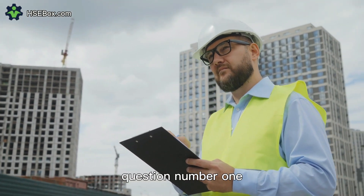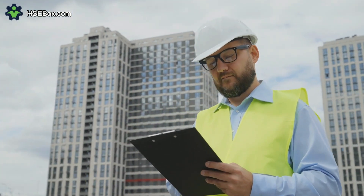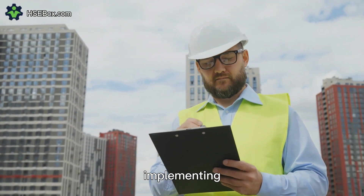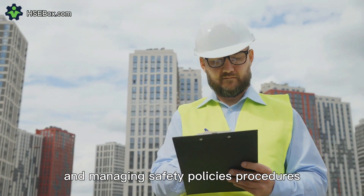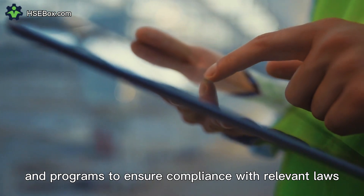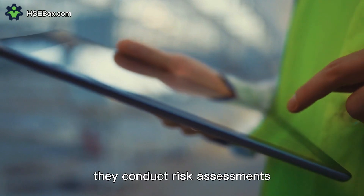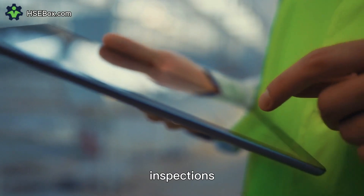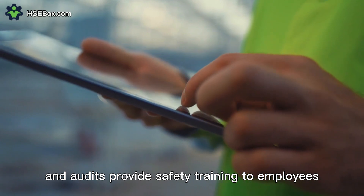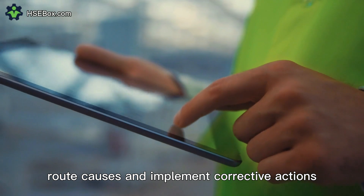Question number one. What is the primary responsibility of a safety officer? A safety officer is responsible for developing, implementing, and managing safety policies, procedures, and programs to ensure compliance with relevant laws, regulations, and standards. They conduct risk assessments, inspections, and audits, provide safety training to employees, and investigate accidents and incidents to identify root causes and implement corrective actions.